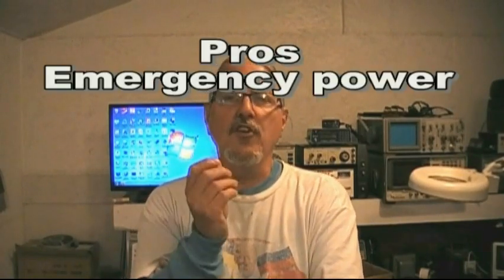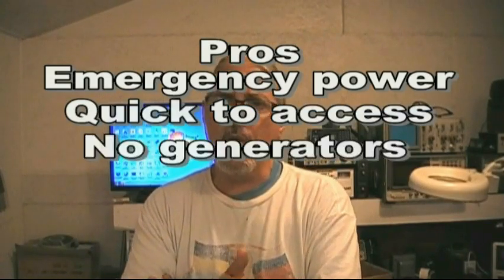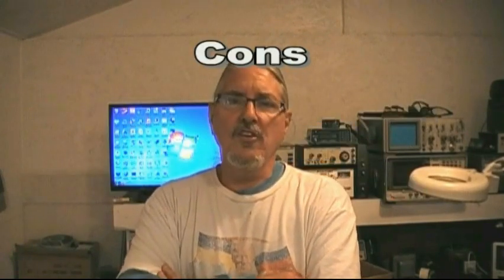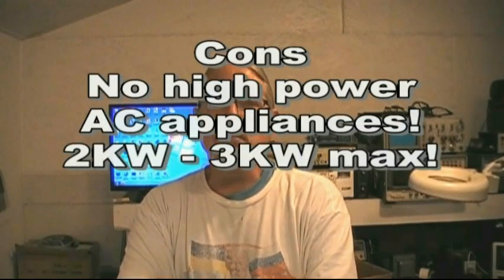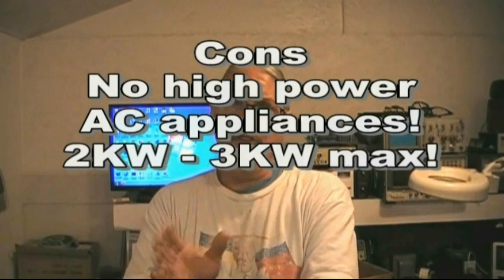System one: a small power system. The pros — you'll have emergency power at your fingertips, something quick that doesn't require you to crank up a generator or deal with messy fuels. The cons — you're not going to be able to run anything big, like a heat pump or any other high-power appliance.